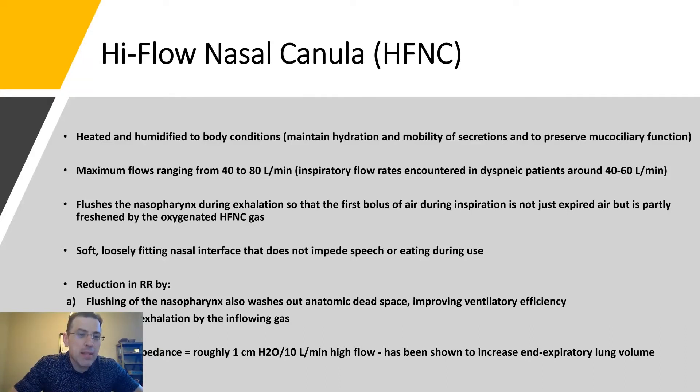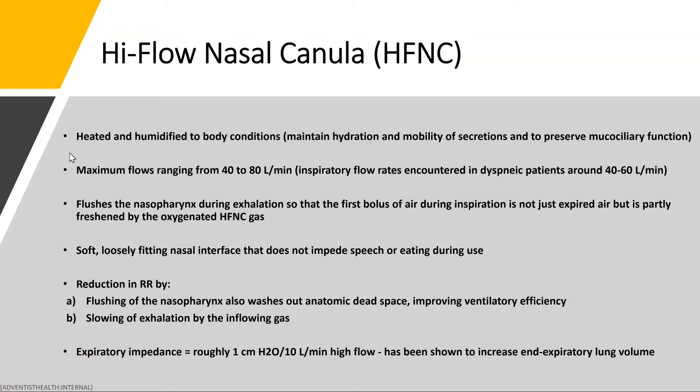I want to touch on exactly how high-flow nasal cannula works. The first point is about heated humidification to body temperature. During the initiation of the COVID pandemic, prior to us knowing much about the entity, many patients were on BiPAP for 5, 6, 7 days — longer than the standard indications of COPD and acute on chronic congestive heart failure. What we began to notice was ulceration in the mouth, dryness, maybe even extending down to the vocal cords and into the trachea.